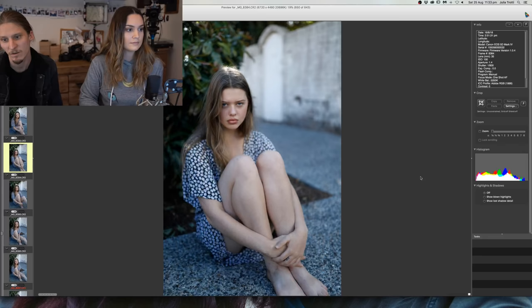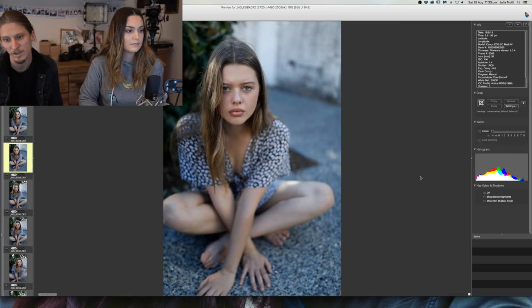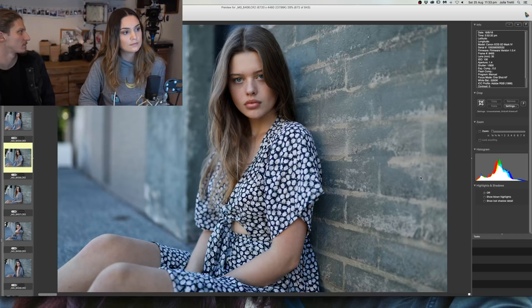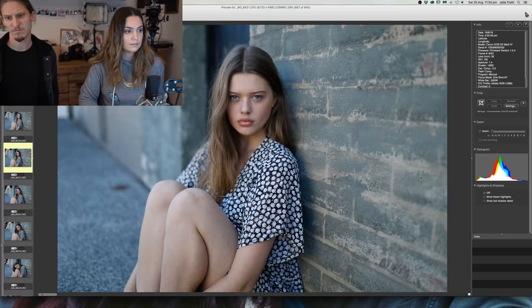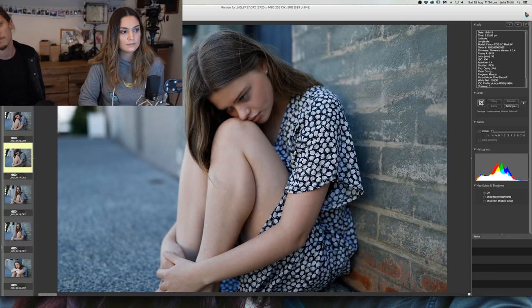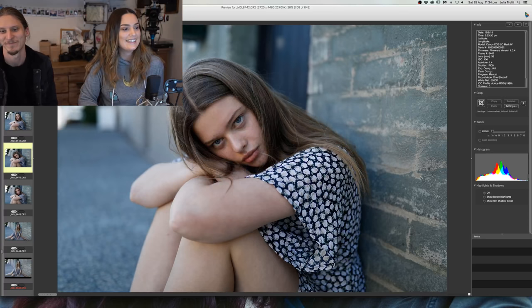Dan, what camera cage do you have? I've got a Tilta cage which takes the A7S Mark I and II. For the bottom plate I just have adapters that switch it back to the standard Manfrotto plate I use for everything else. The plate that comes with it isn't correct for all my tripods, so I just don't use it and have a different plate on it.